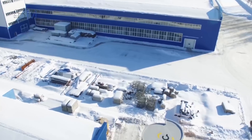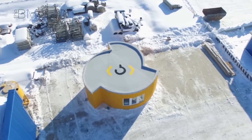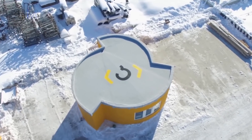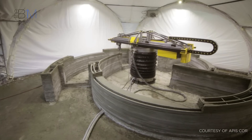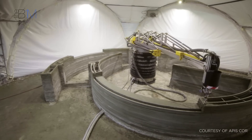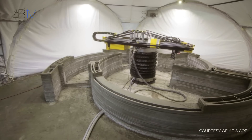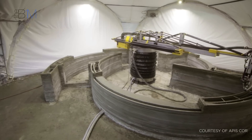After years of talk and development, large-scale 3D printing technology is finally coming of age and starting to enter the construction industry. The technique is steadily evolving from novelty to practical application, and the prospect of seeing 3D printed houses in towns and cities around the world is now looking increasingly likely.